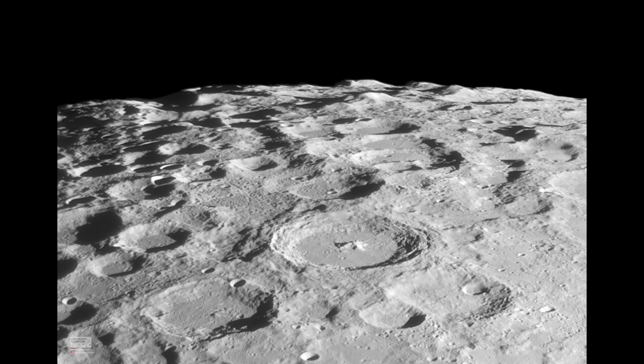You can see some regions here that are very heavily cratered — in fact, with craters on top of craters and lots of smaller craters around.